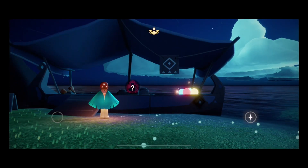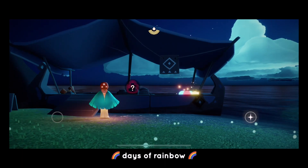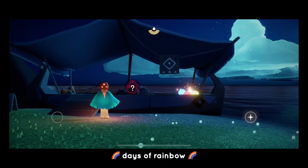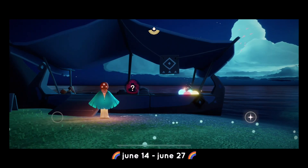Hey everyone, it's Jen and in this video we're gonna be looking into the Days of Rainbow event in Sky. This event is gonna last for about two weeks, which starts on June 14th till June 27th.